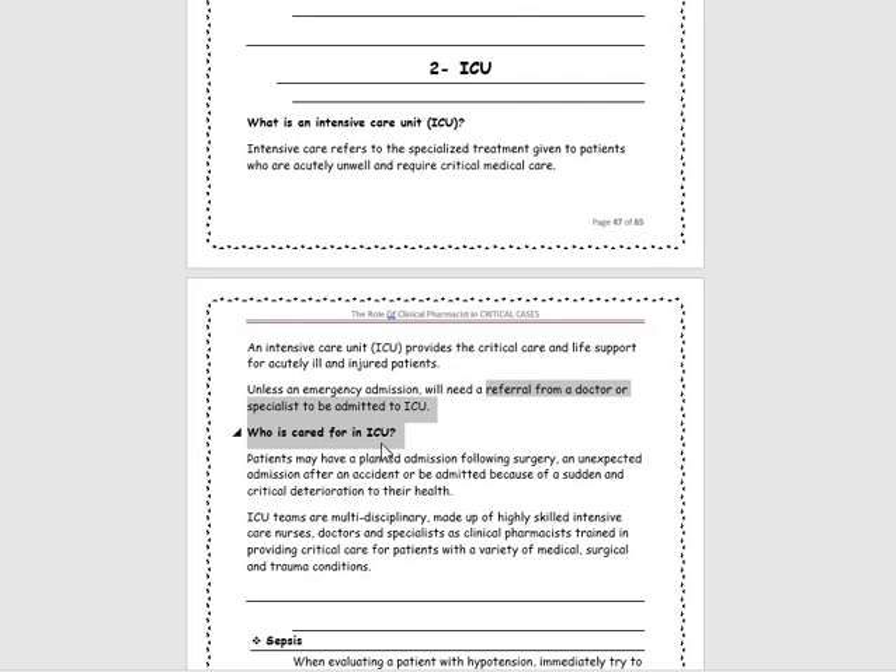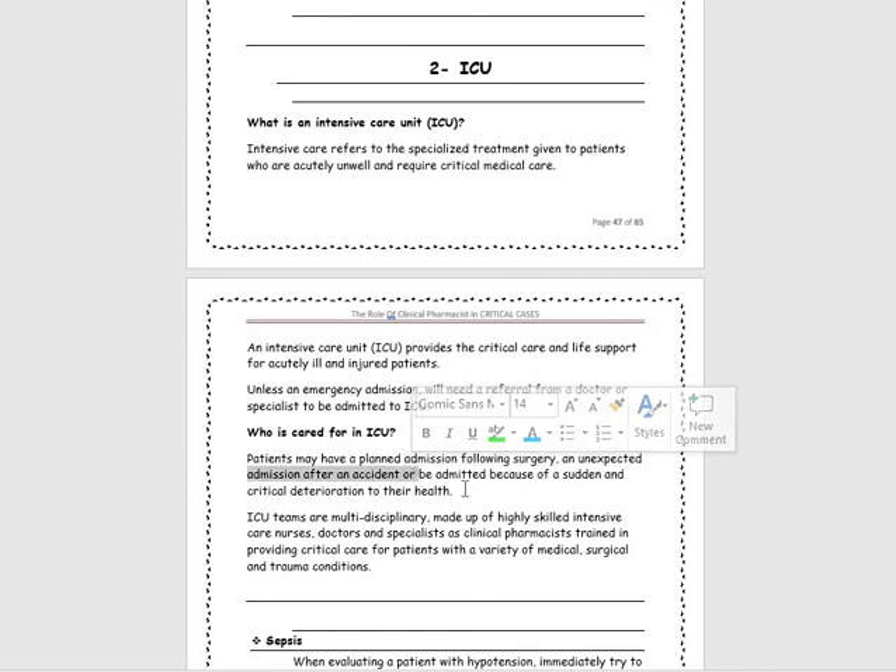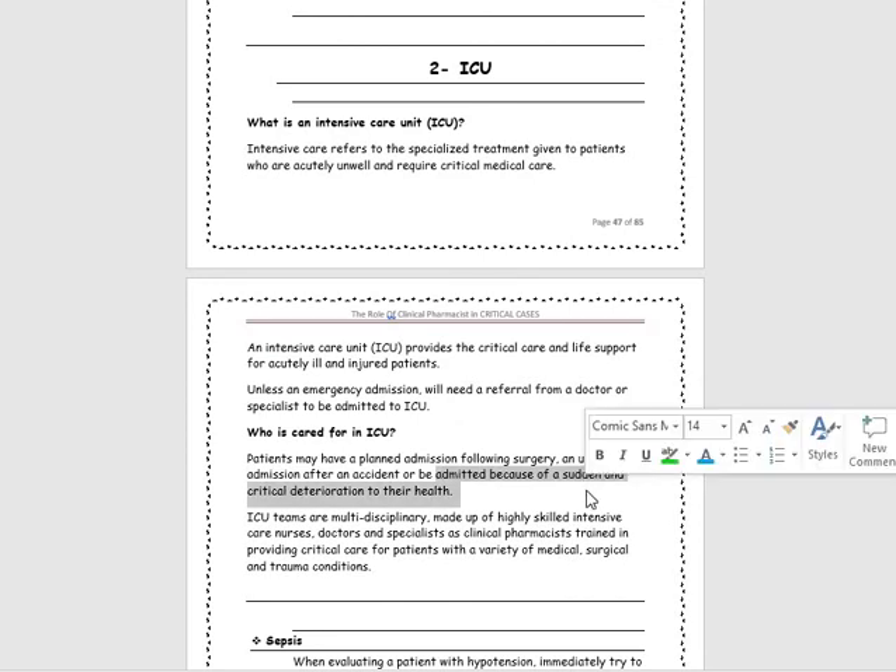So who is cared for in the ICU? What kind of patients can be referred to intensive care units? Patients who are planned for admission following surgery, or have an unexpected admission after an accident, or are admitted because of a sudden and critical deterioration to their health.